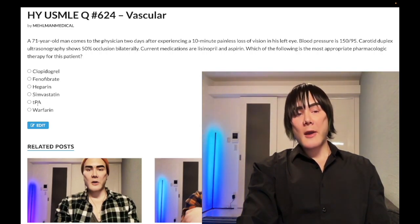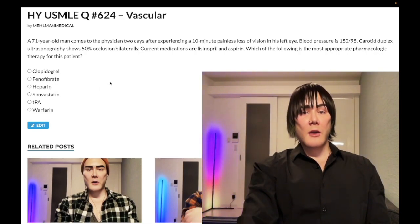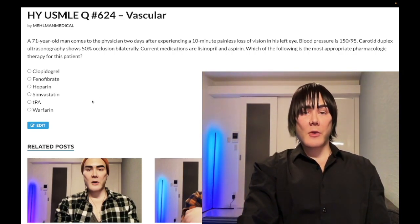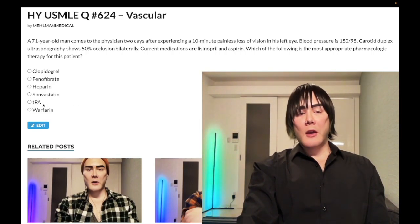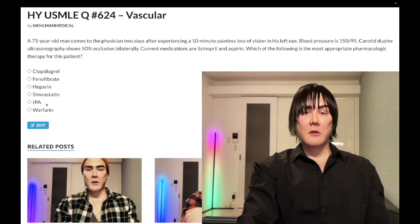Wrong answer: TPA. This is a clot buster for ischemic strokes under 3 to 4.5 hours. If a patient is over the 4.5-hour threshold and has had an ischemic stroke, USMLE wants aspirin. TPA can also very rarely be used in pulmonary embolism — specifically if we have obstructive shock in the setting of PE, where the patient has low blood pressure and is hemodynamically unstable.